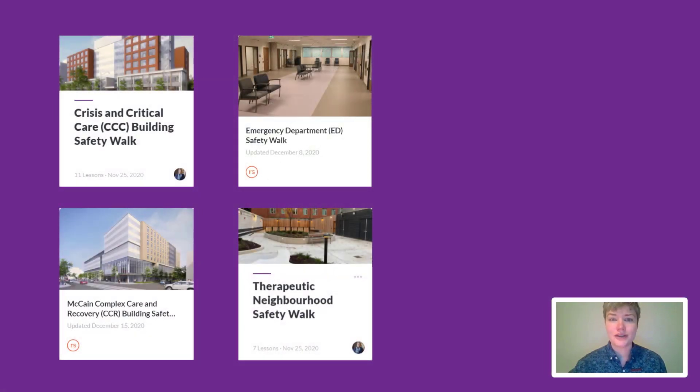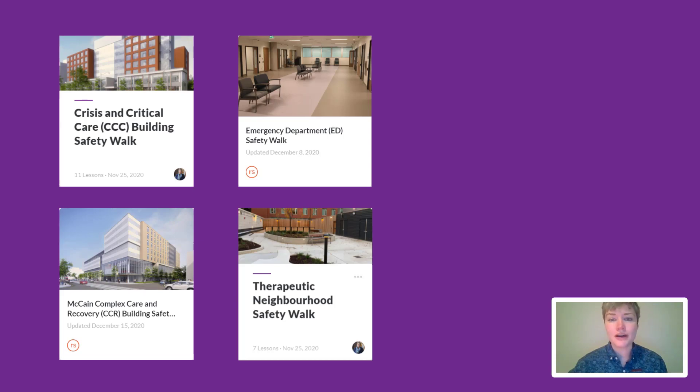In the end, our work resulted in four brief video e-learning tours. Our first step included consulting with clinical and education staff experienced in providing the in-person tours to identify key highlights that would need to be translated into our training. We also referenced the job aids from their in-person tours.